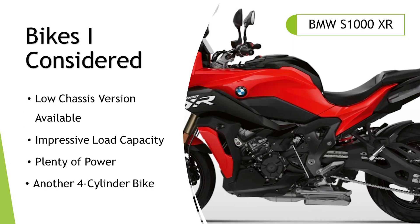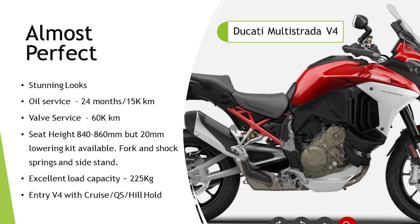A bit of a dark horse — the BMW S1000XR. There's a low chassis version available, which is impressive. It has an impressive load capacity of 224 kilos — more than a GS or GS Adventure — and more than enough power at 160-plus horsepower. But to me it is a bit of a sporty, focused bike and that's not what I'm looking for. It's also another four-cylinder and I have two four-cylinder bikes already. Impressive load capacity, almost perfect, but not quite.